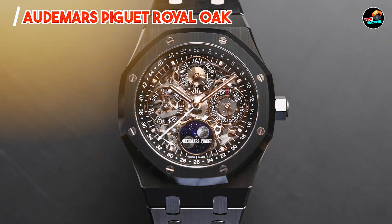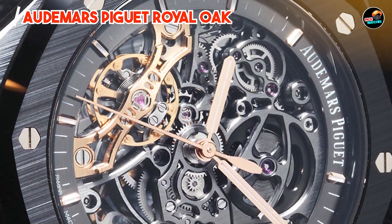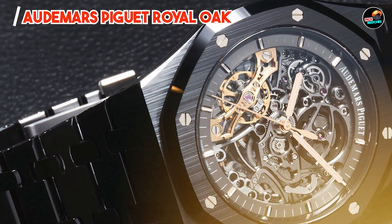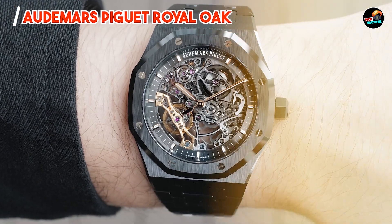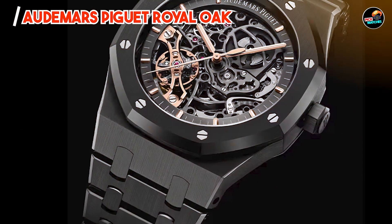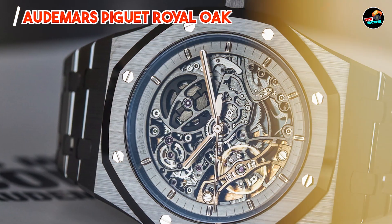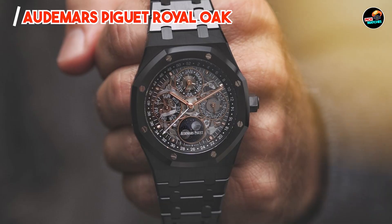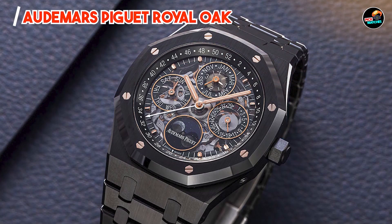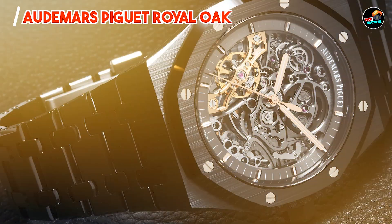The Audemars Piguet Royal Oak is a symbol of prestige and craftsmanship, favored by enthusiasts who appreciate avant-garde design and technical mastery. Its intricate dial detailing and luxurious finishing make it a statement piece for both formal events and everyday wear. The watch's mechanical movement ensures reliable timekeeping, catering to individuals with a passion for horological excellence. With its ergonomic case size and integrated bracelet, the Royal Oak provides comfort and a secure fit, with luminescent hands and markers enhancing visibility in low-light conditions.